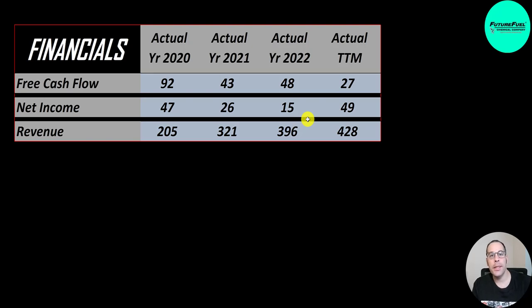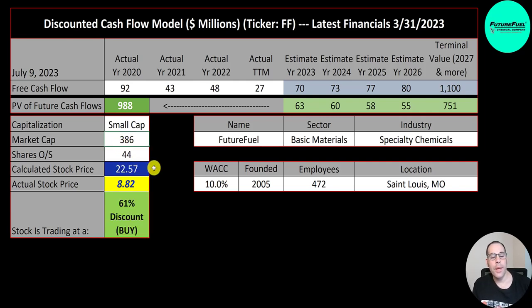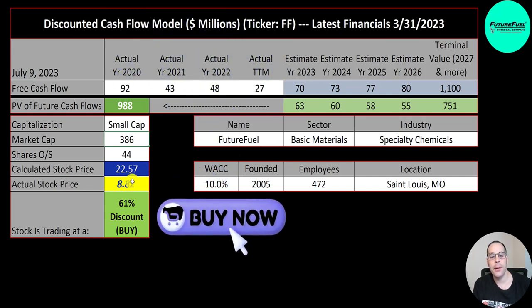We estimated four years of future free cash flows and also a terminal value, which is all cash flows past year four — that's 1.1 billion. We discounted those numbers back to today using the weighted average cost of capital. We get a value of the company of 1 billion dollars. Dividing by 44 million shares, we get a calculated stock price of $23. They're trading at $8.82, so they're trading at a 61% discount — a really strong buy according to the model.